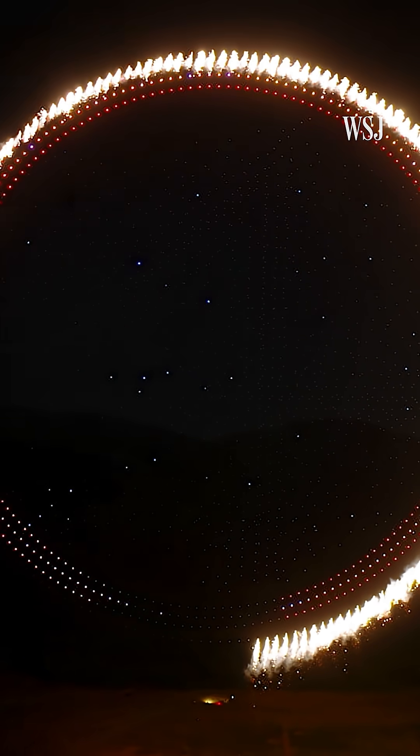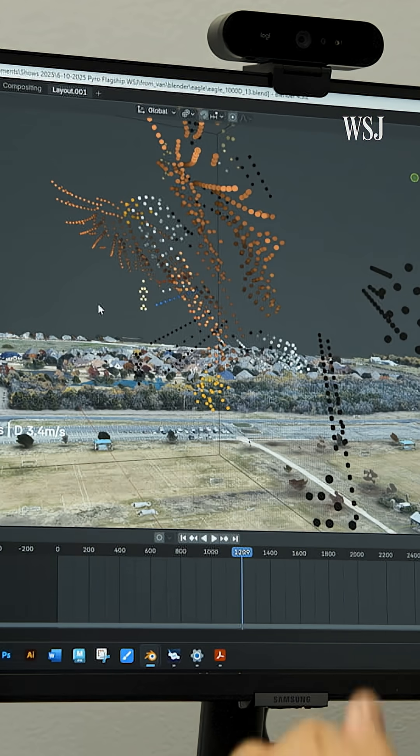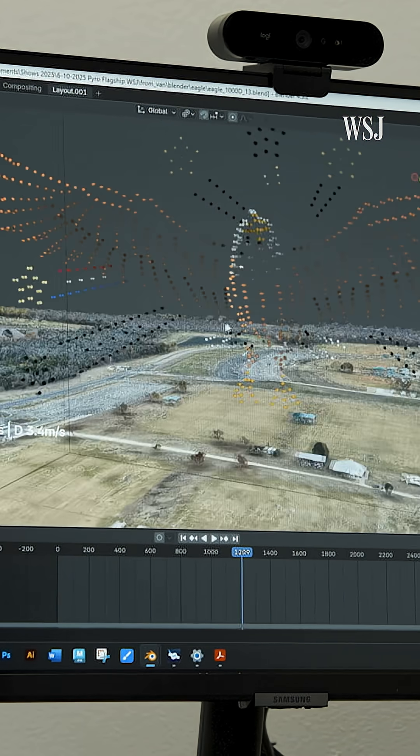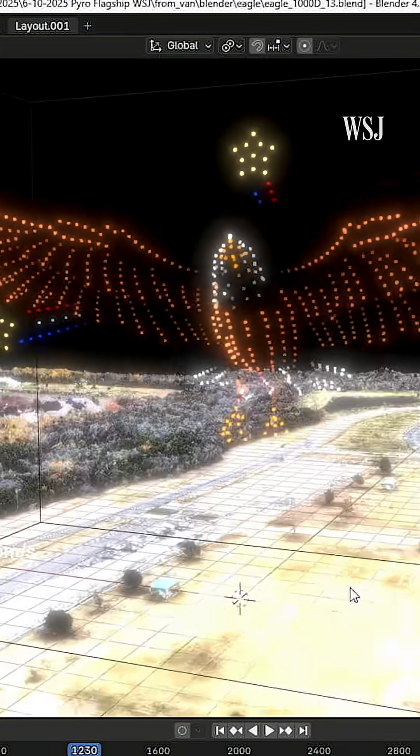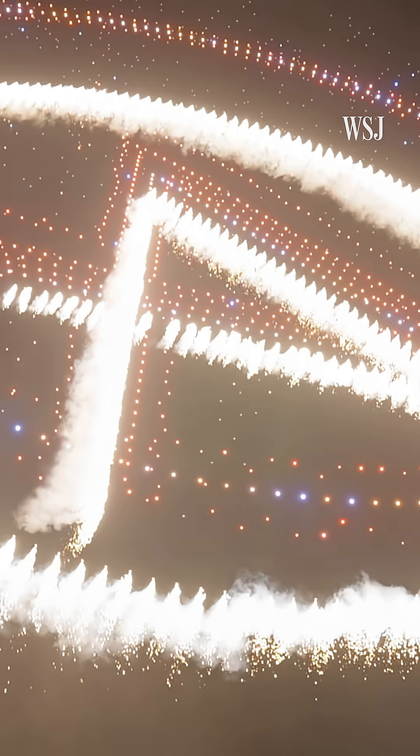But for that timing to work, each drone needs to be in a precise location. So to map out the display, drone show providers choreograph their flights in 3D animation software. The idea is to use the pyro to give the drone show moments of impact.